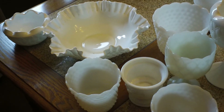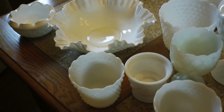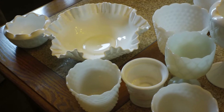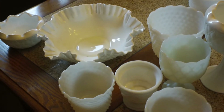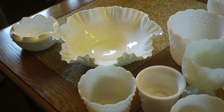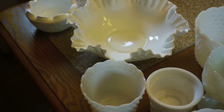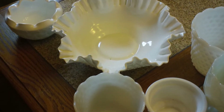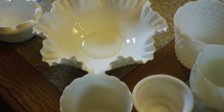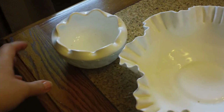Hey guys, it's Matea. So this weekend was a total milk glass haul. Crystal and Bona, if you're watching, I was really bad. I saw a bunch and I snatched them up because they were at pretty good prices and I just can't pass them up. They're super dirty because I haven't washed them yet — they were at thrift stores and antique stores. Let me just show you what I found.